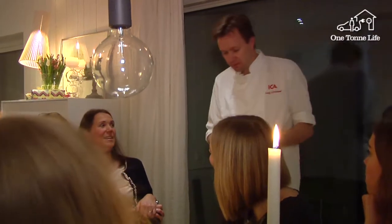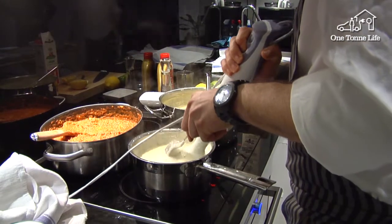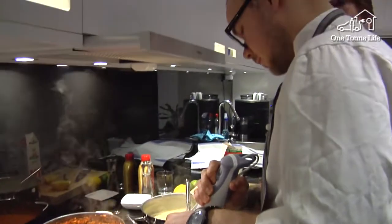I thought perhaps the girls could sit over there. I'm going to serve you some soup. The first course is an almond potato and Jerusalem artichoke soup served with smoked salmon.